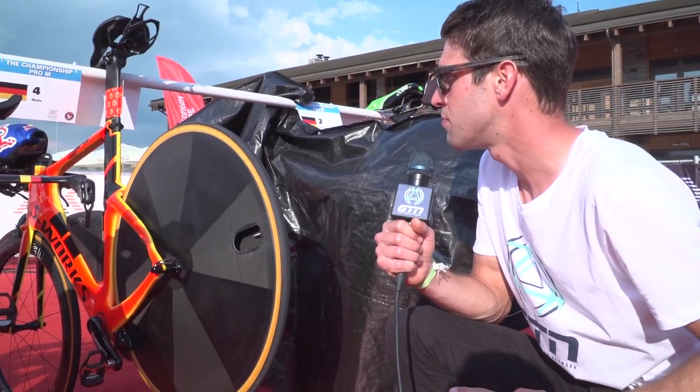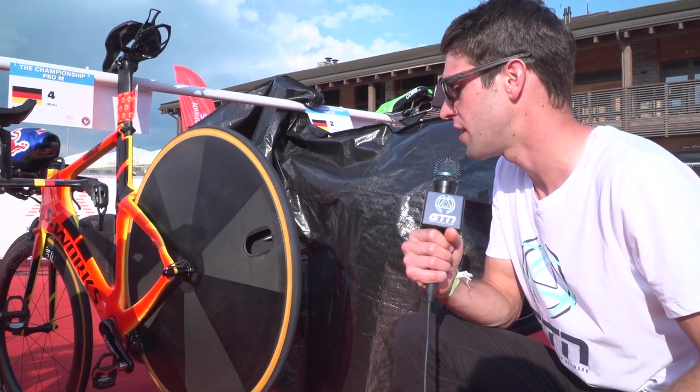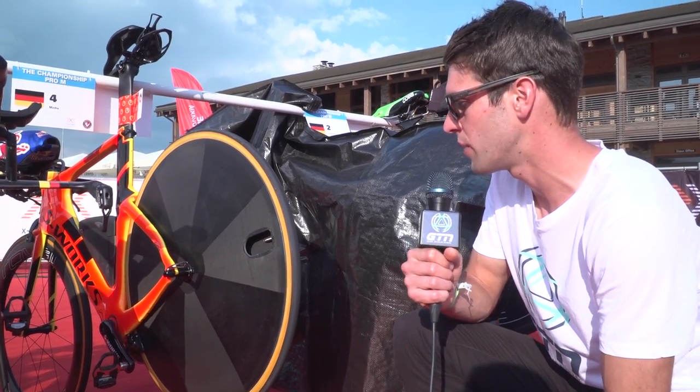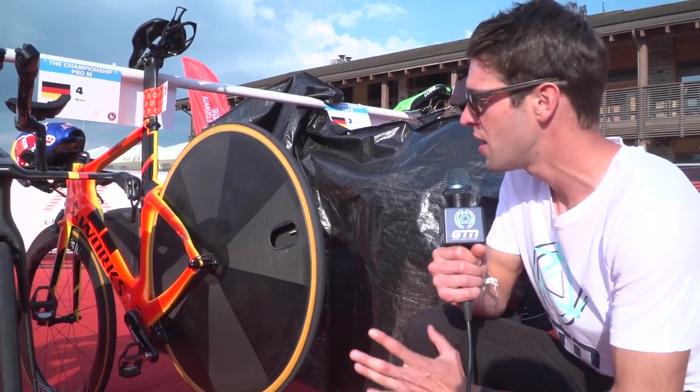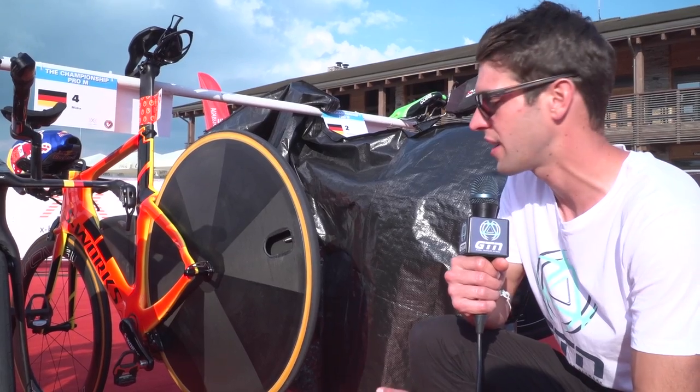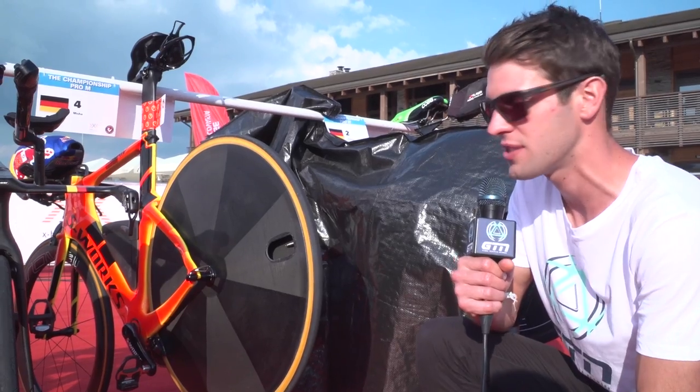We've also noticed on Richard Murray's TT bike he's on an unbranded disc. Specialized come with Roval wheels, so you can see he's got a Roval front wheel. The fact he's got an unbranded disc might suggest that Roval are trying out doing a disc wheel. Very interesting.